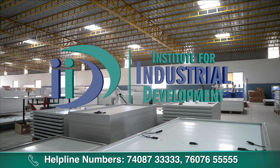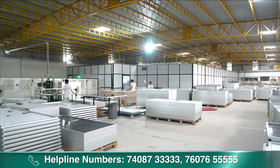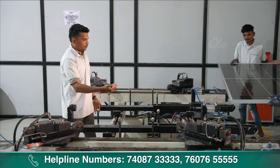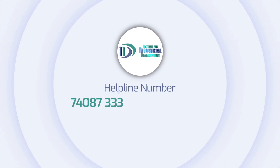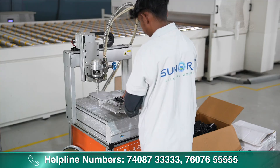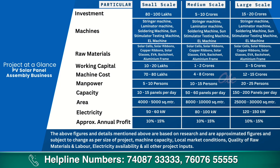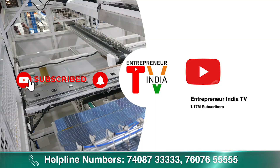Institute for Industrial Development ने आपको बताया कि कैसे आप PV solar assembly business शुरू कर सकते हैं और इसे शुरू करने के लिए किन चीजों की requirement होगी। अगर आप भी PV solar panel assembly business शुरू करना चाहते हैं तो IID से संपर्क करें। IID का helpline number है 74087-3333 और 76076-5555, जहाँ आपको business की जानकारी के साथ business शुरू करने में भी support दिया जाएगा। ऐसे ही और interesting business ideas के लिए Entrepreneur India TV को subscribe करें और notification bell दबाना ना भूलें।